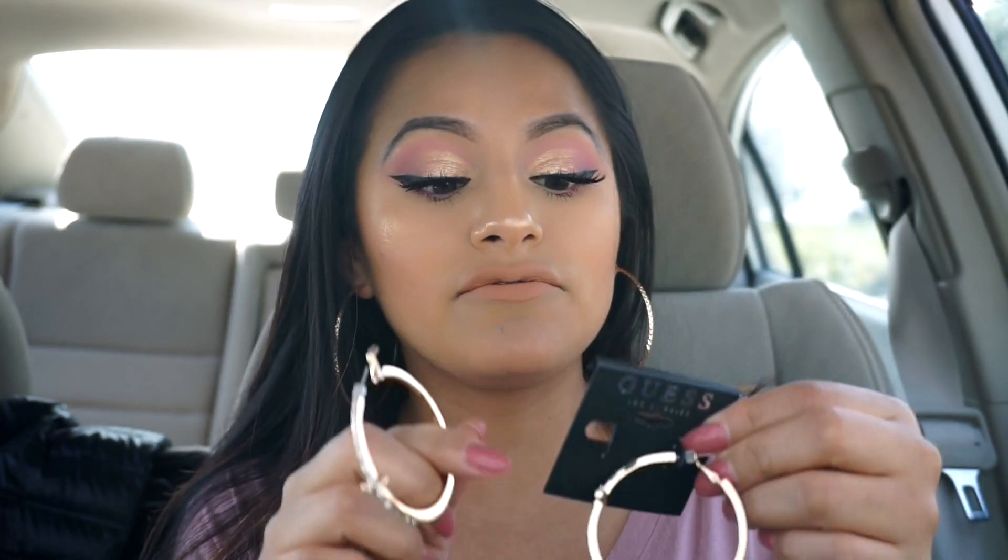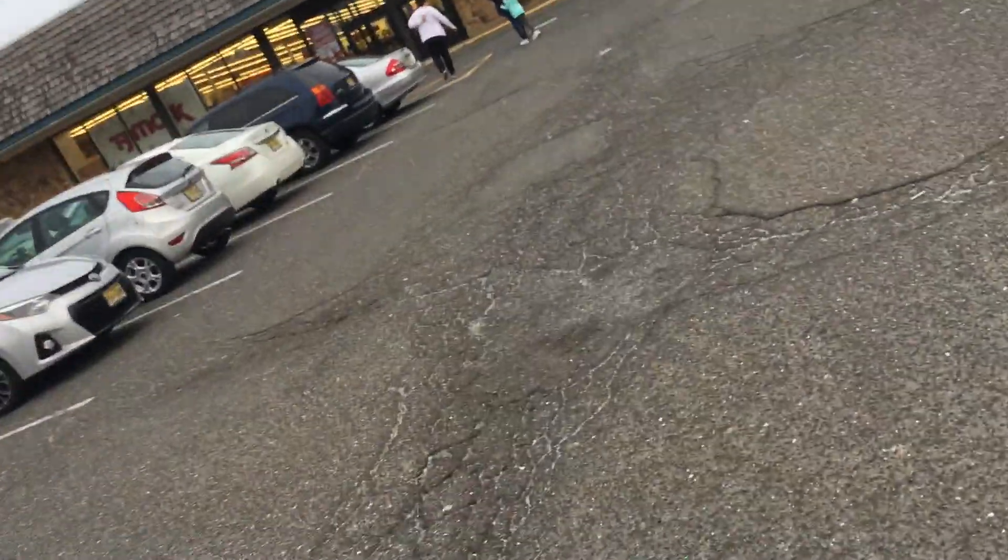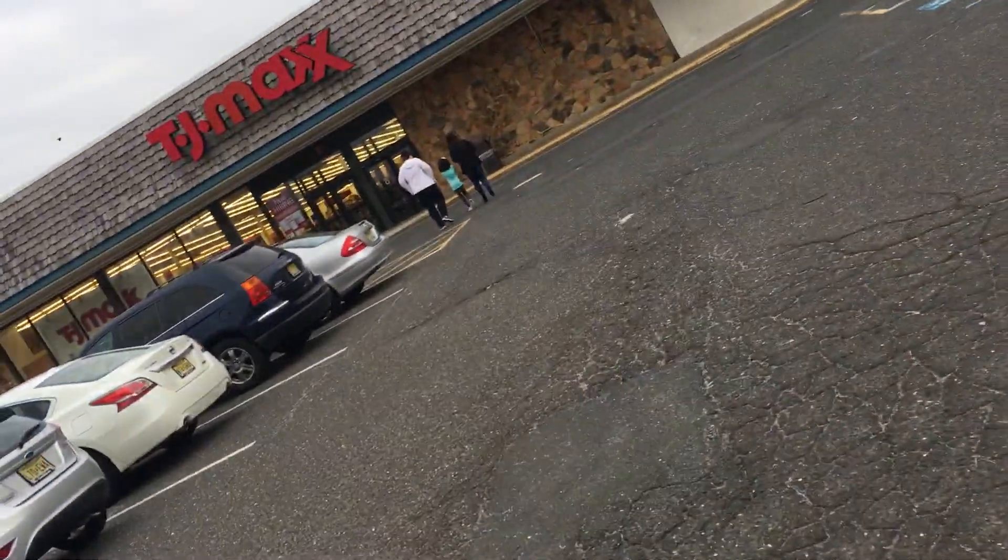Now that prom is coming, a lot of girls wear those dangling luxurious earrings and Burlington definitely carries those too. I really love this cross earring — for the price it's more than half off, which is a great find. That's pretty much what I got from Burlington. Now we're heading to TJ Maxx, about half an hour away. It's getting pretty late and a bit gloomy outside, but let's see what we can find there.